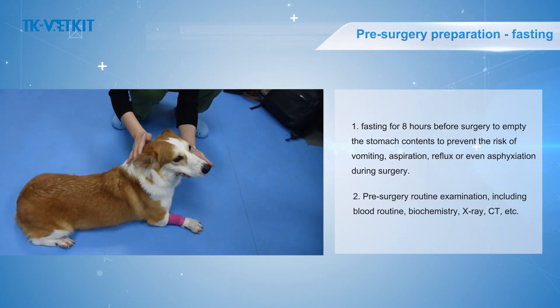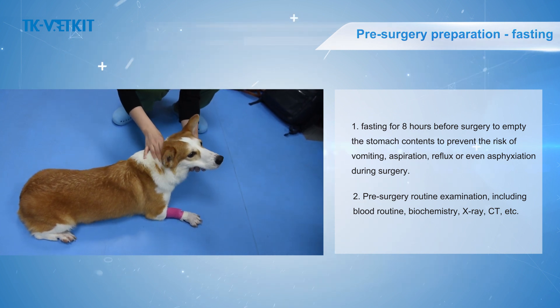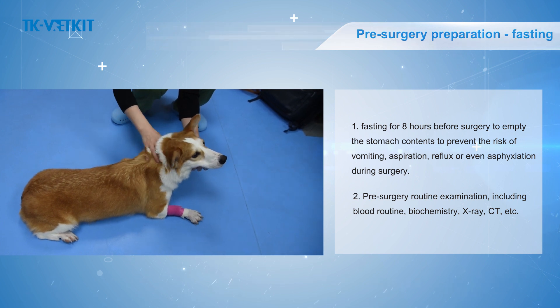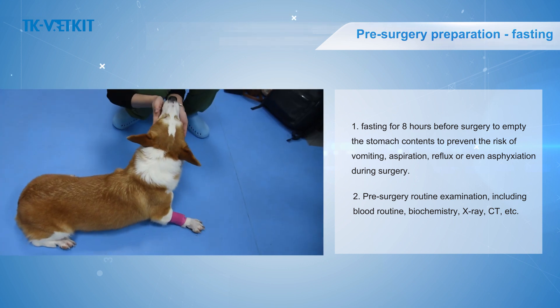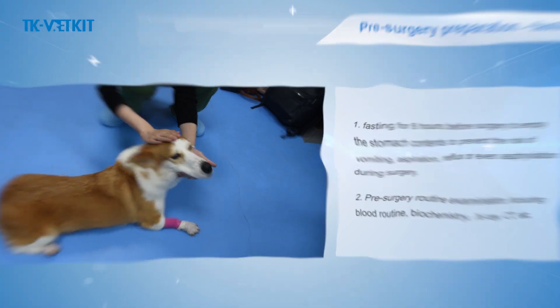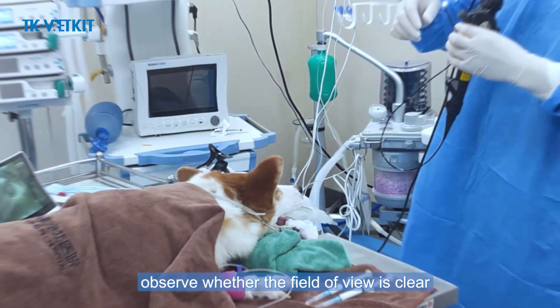Pre-surgery preparation: fast the animal for 8 hours before surgery to empty the stomach contents and prevent the risk of vomiting, aspiration, reflux, or asphyxiation during surgery. Pre-surgery routine examination includes blood routine, biochemistry, X-ray, and CT scans.